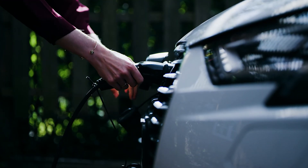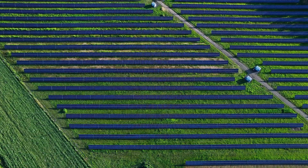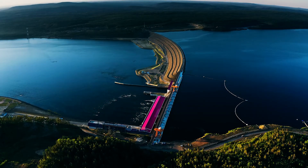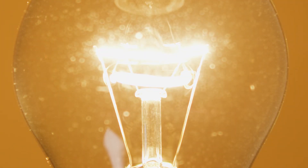Photovoltaic panels on the roof? An electric car charging its batteries in a garage? It is not a vision of the future anymore, but the picture of our reality, increasingly focused on the conscious environmental protection.